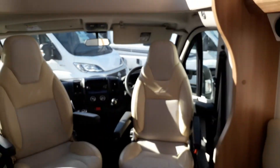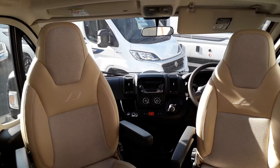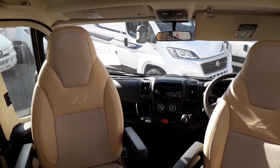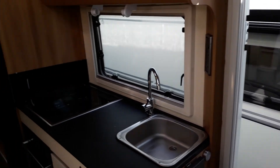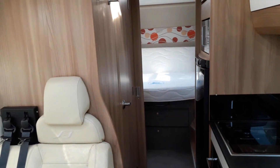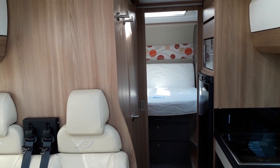In the cab area, there is a radio, air conditioning, and cruise control. There are four cab blinds, electric windows and mirrors, and driver and passenger airbags as well. If you're interested in viewing this motorhome, you can visit our website at www.kimberleycaravans.co.uk.